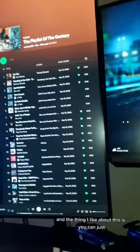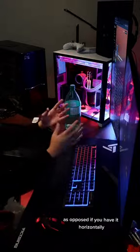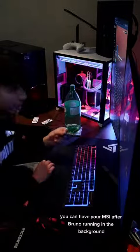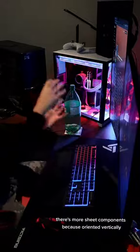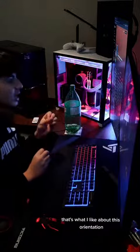The thing I like about this is you can display multiple things. You can display more tabs — if you have the Discord tab, the Spotify tab, you can have your MSI Afterburner running in the background, all on this one screen, and you can actually see everything clearly. There's more you can put on the screen because it's oriented vertically — you get more room, and that's what I like about this orientation.